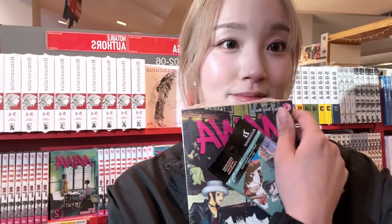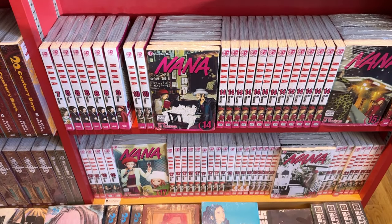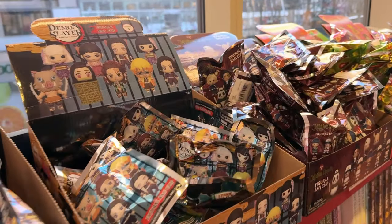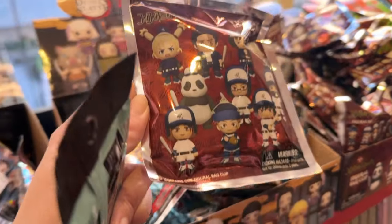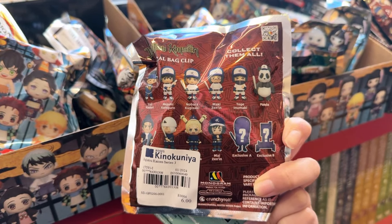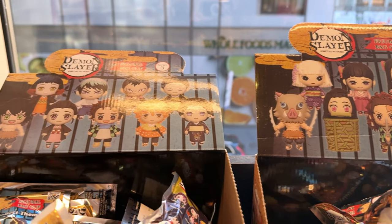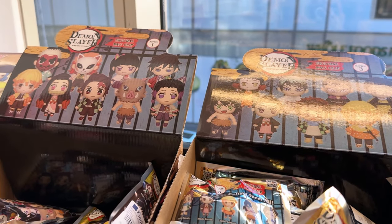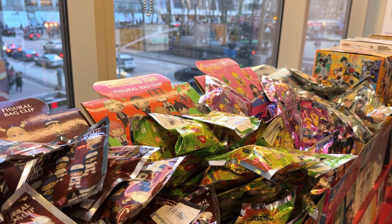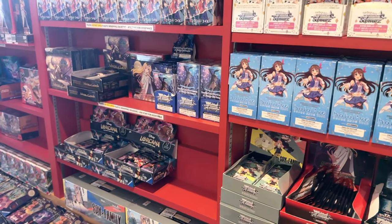I already see Nana — this is such a good anime. I started watching the anime before I started reading the manga, and I recommend trying both. I already see a huge row of anime merchandise and I can see Jujutsu Kaisen items in their baseball uniforms. There are bag clips — they have Demon Slayer, Fairy Tail, Chainsaw Man, Sailor Moon, and Spy x Family bag clips, as well as playing cards from various anime and Hololive.